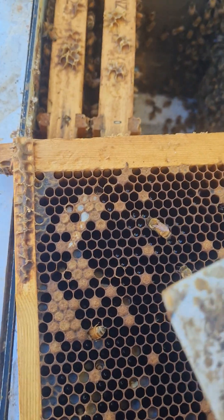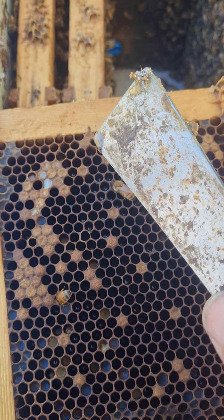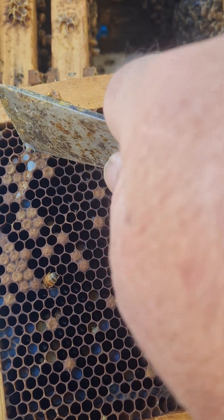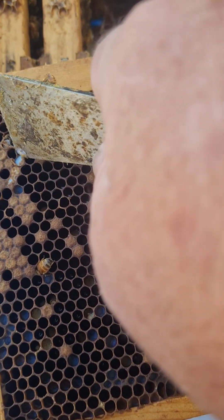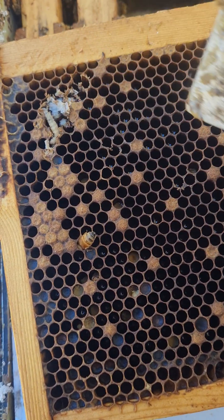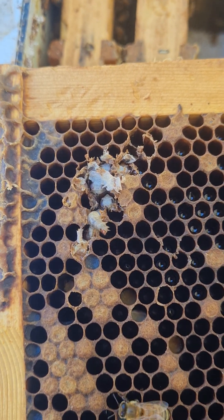I'll just show you this, try to get this on film while I'm doing it. Here is where I think a wax moth has tunneled along under these brood. I'm gonna try and find it. And there it is — a wax moth. Right under the noses of the bees, it's tunneled along there and stayed under the cappings so the bees don't do anything about it.